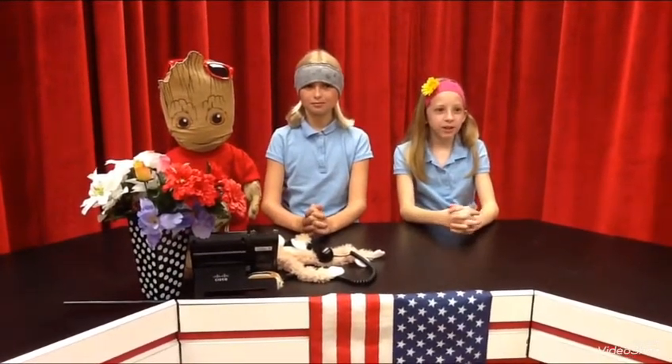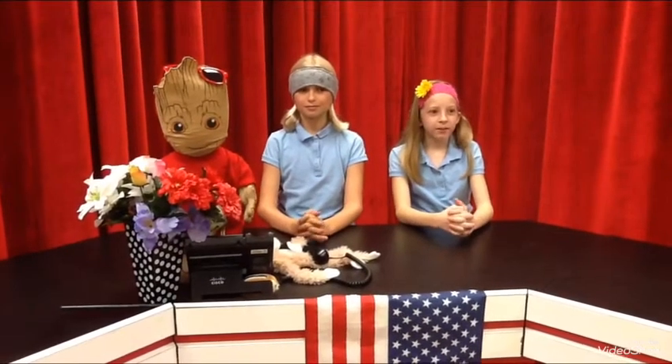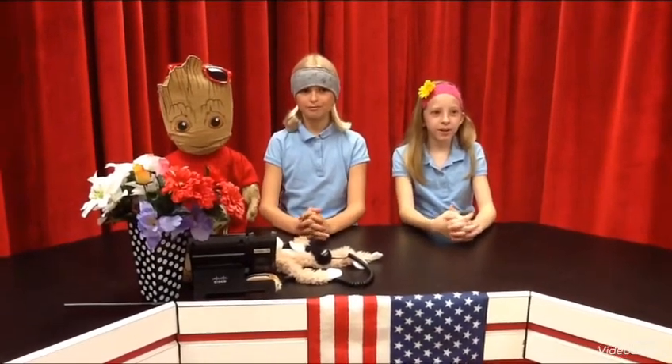Don't forget, tomorrow is the Fall Fest and Trunk or Treat from 5:30 to 8pm. See you there! On October 31st, we have Literacy Dress Up Day. Dress up like your favorite book character and bring the book. Tomorrow's breakfast, we have cinnamon rolls or yogurt parfait. Today's lunch is orange chicken, cheesy garlic bread, and chicken parmesan.